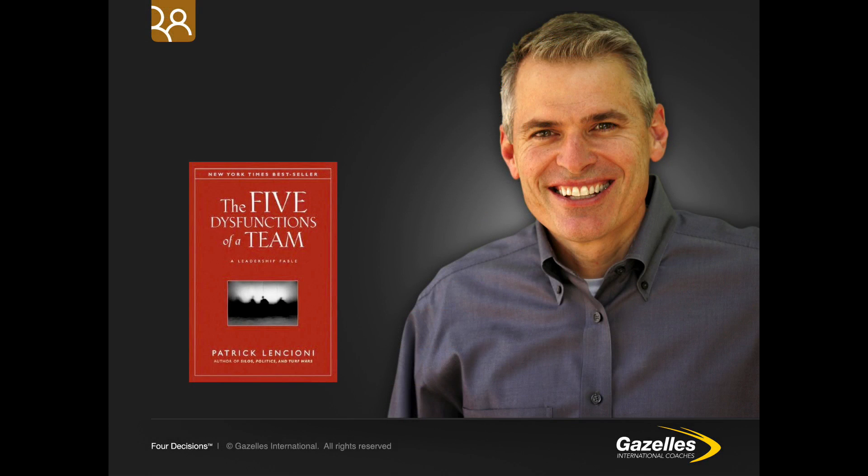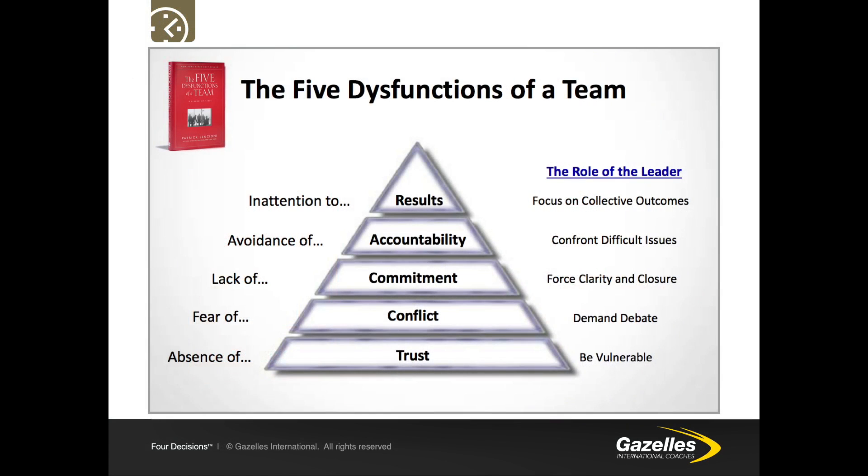To determine whether an executive team is healthy, we look to thought leader Pat Lencioni and his book The Five Dysfunctions of a Team. Pat teaches us that the five dysfunctions are: firstly, absence of trust, which is the foundation on which all healthy teams are built; next, fear of conflict; then lack of commitment; next, avoidance of accountability; and finally, inattention to results. Without these key elements any team will be suffering, and we recommend that executive teams both read the book and undertake the assessments Pat provides.